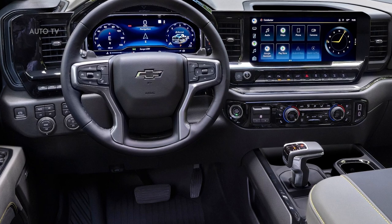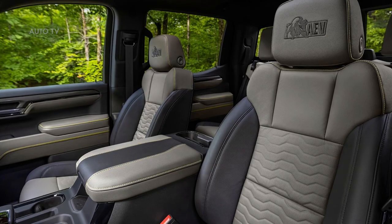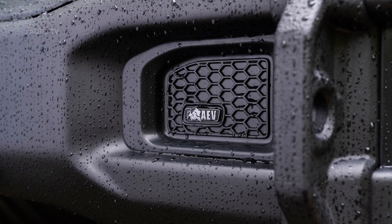Similar to the Colorado ZR2 Bison development, AEV and GM engineers and designers collaborated on the tooling and design to bring forth the Silverado ZR2 Bison with unique overlanding componentry.